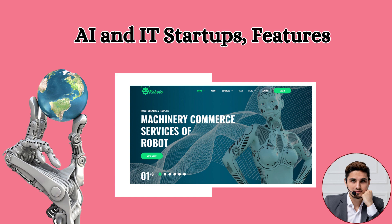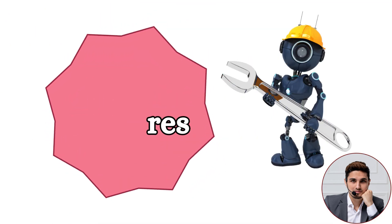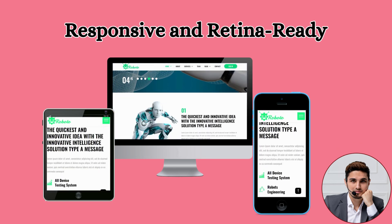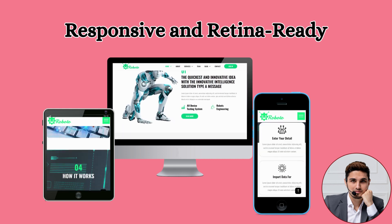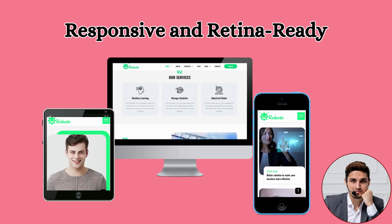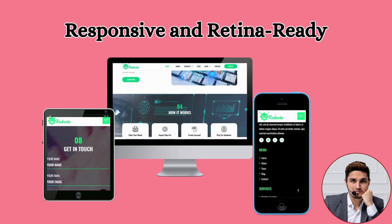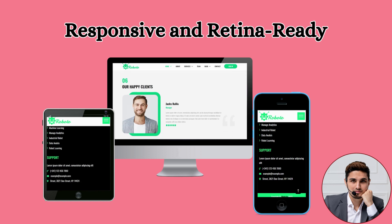Let us now see its key features. First: Responsive and Retina Ready. This template is completely based on modern design and its layout is designed in such a way that it can run flawlessly on all devices and screen sizes — whether desktops, tablets, or smartphones — and it is optimized for high-resolution retina displays, which provides crystal clear visuals.